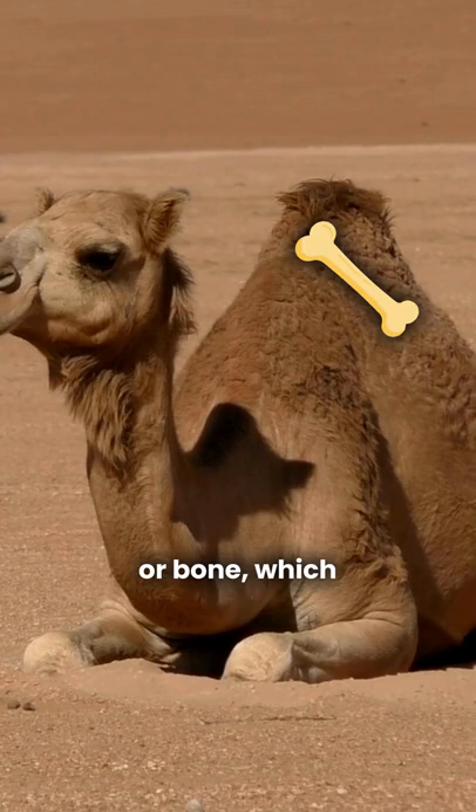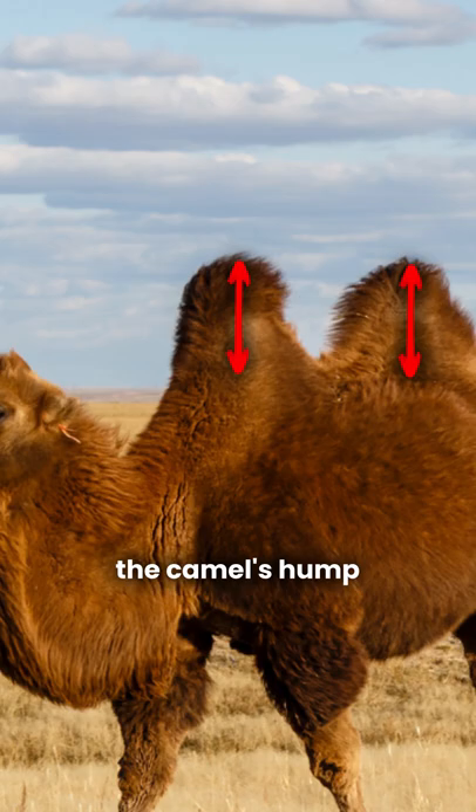People who buy and sell camels see the size of the camel's hump for better value. So there must be something important in there.